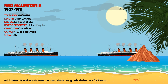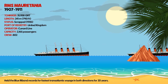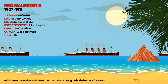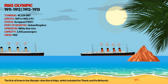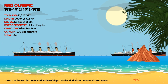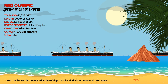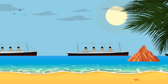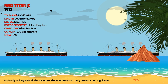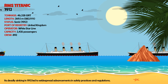RMS Mauritania held the Blue Riband records for fastest transatlantic voyage in both directions for 20 years. RMS Olympic was the first of three in the Olympic-class line of ships, which included the Titanic and the Britannic. RMS Titanic's deadly sinking in 1912 led to widespread advancements in safety practices and regulations.